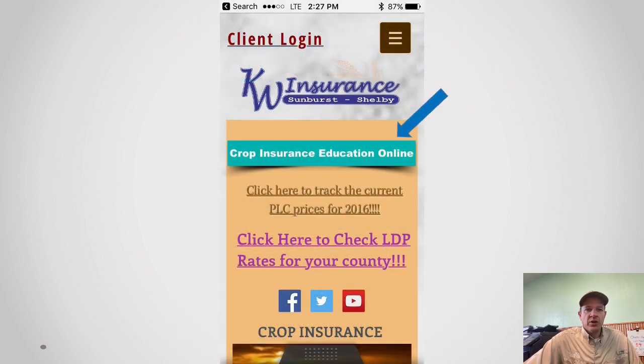If you ever want to review any of this stuff, or look at things like our crop rotation spreadsheet, you can always go to our crop insurance education online tab. There you can find not only this video but some soil health information and quick reference sheets — like if you're going to rotate from peas and lentils and how long a break you need. That's kwsunburst.com.